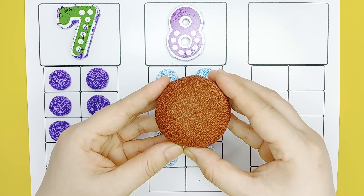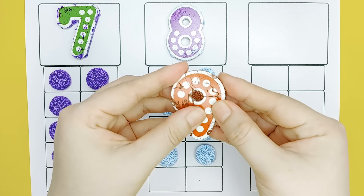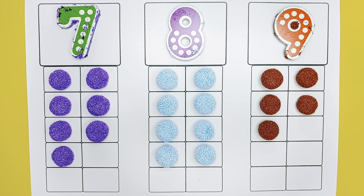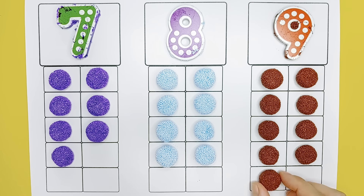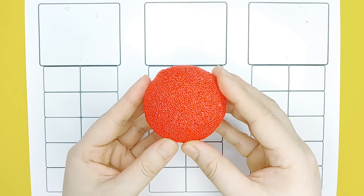Brown. Nine. One, two, three, four, five, six, seven, eight, nine, nine. Ten, nine, ten, ten, ten.